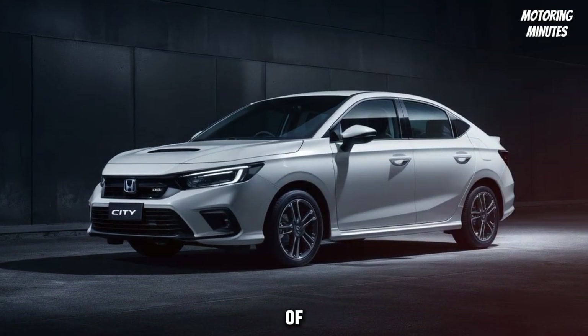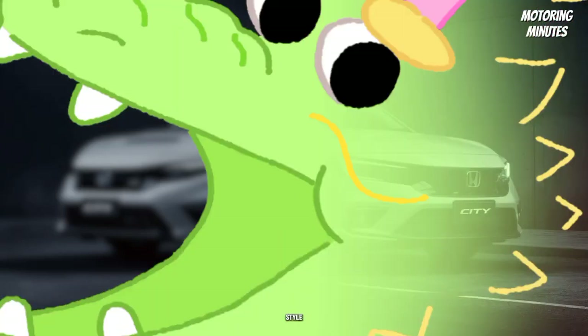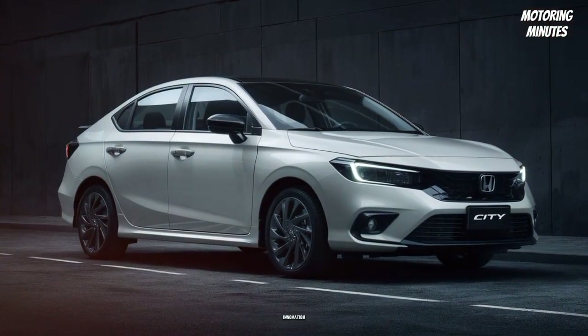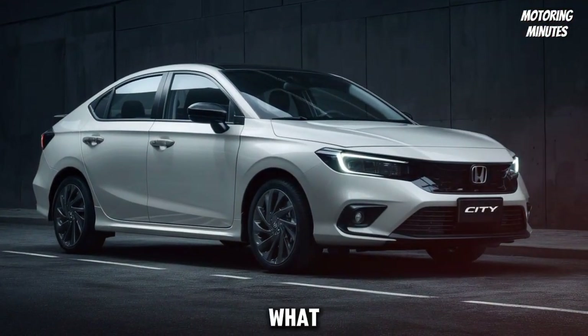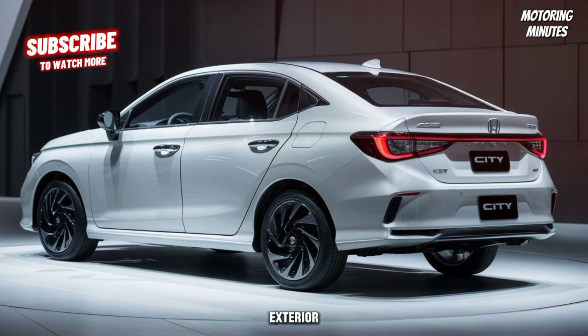Welcome to our detailed overview of the 2025 Honda City, a car that seamlessly blends style, performance, and innovation. Let's dive into what makes this latest model stand out in the compact sedan segment, starting with the exterior.